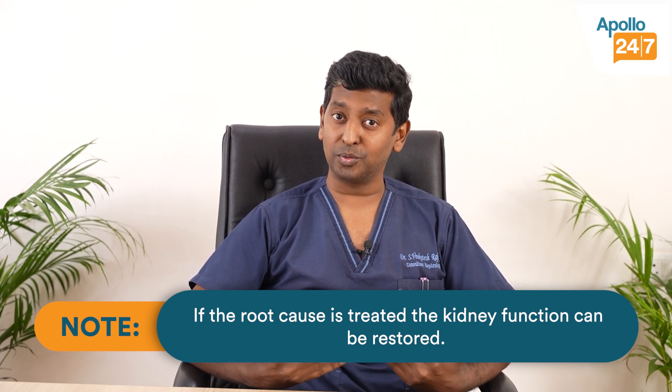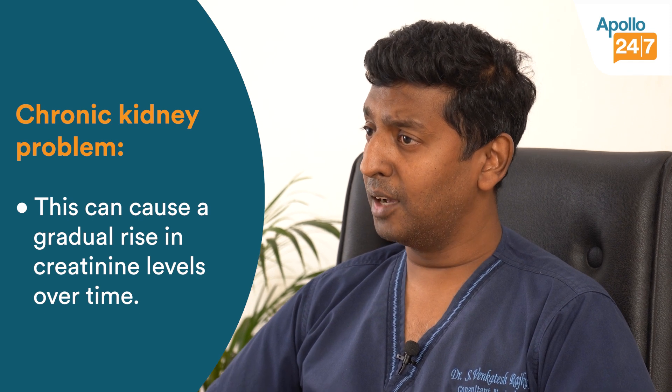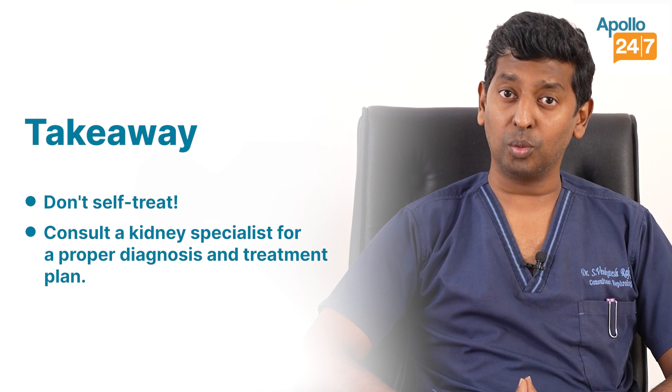On the other hand, if the patient has a chronic kidney problem where creatinine has been rising over months to years, we should try to keep it under control. It may not essentially become normal, but you can try to keep it under control for a long period of time. So it all depends on what is the reason.